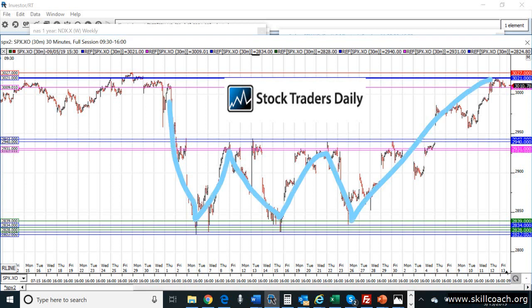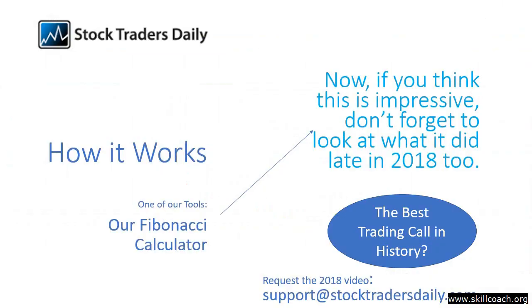Still, step by step at each of the pivot points, this Fibonacci calculator identified these moves — or at least was able to act as an indicator to help you manage positions as the market moved. That's the objective of Fibonacci. It is an indicator, a tool that helps you make good decisions, and as you can see, it is highly effective. This is not a one-off thing. Our Fibonacci calculator had what is probably the best trading call in history at the end of 2018, after capturing a number of 100-point market moves in the S&P 500 as well.